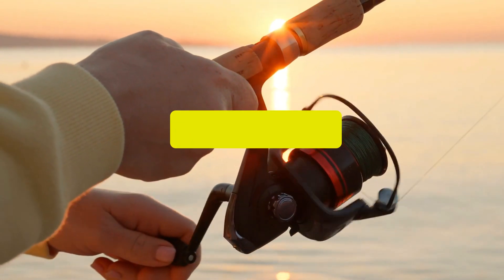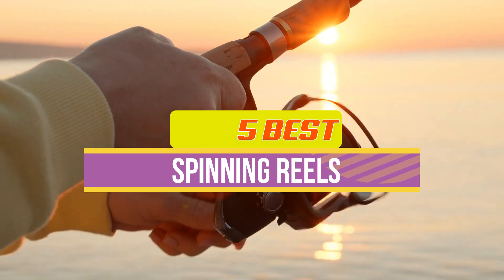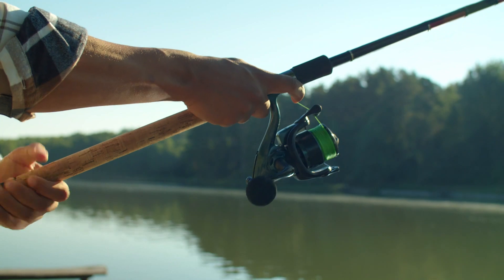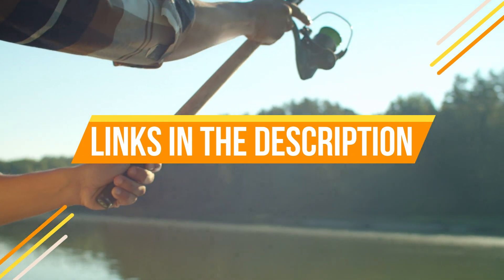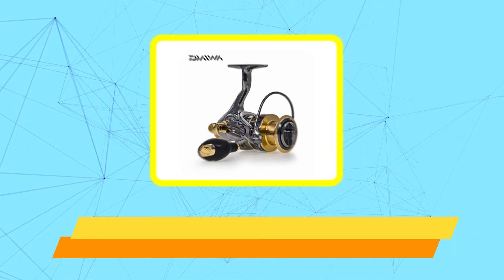Hey guys, in this video we're breaking down the top 5 best spinning reels available right now. We've included options for every type of consumer. If you want more information on the best and most up-to-date pricing on the mentioned reels, be sure to check the links in the description below. Okay, so let's get started with the video.